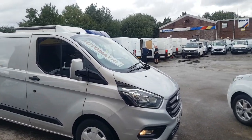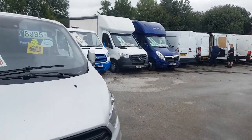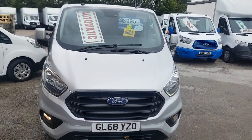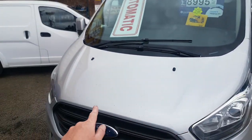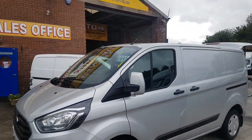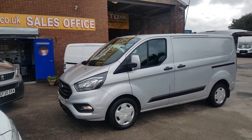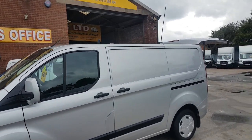Nice clean vans — we have a choice in stock on the day of the video, choice of four. This one's done 210,000 miles, got a few stone chips on the bonnet there, but the rest of the van's in very good condition. LED lights, spot lamps, parking sensors, some nice internal shelving and racking in the back.